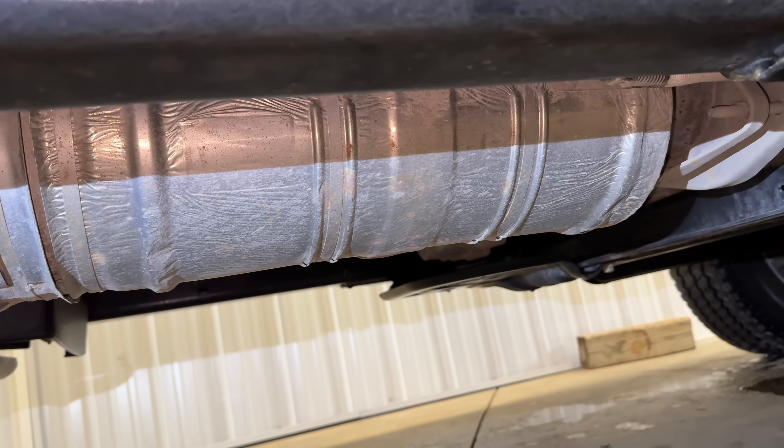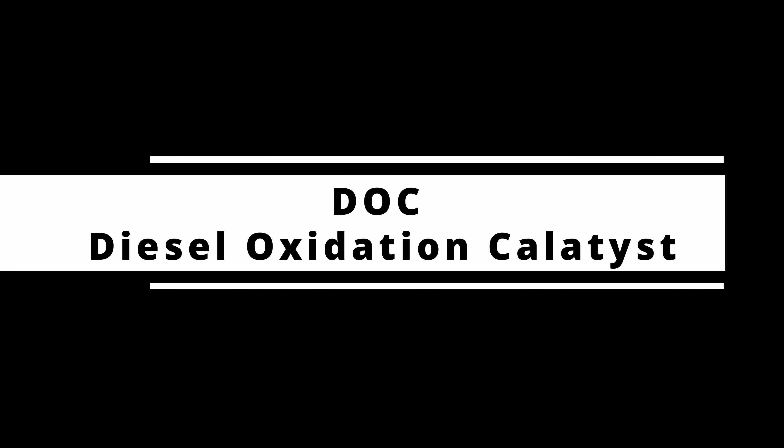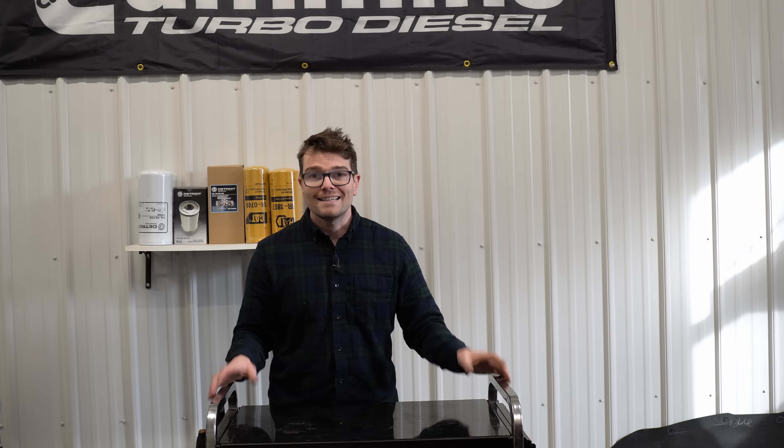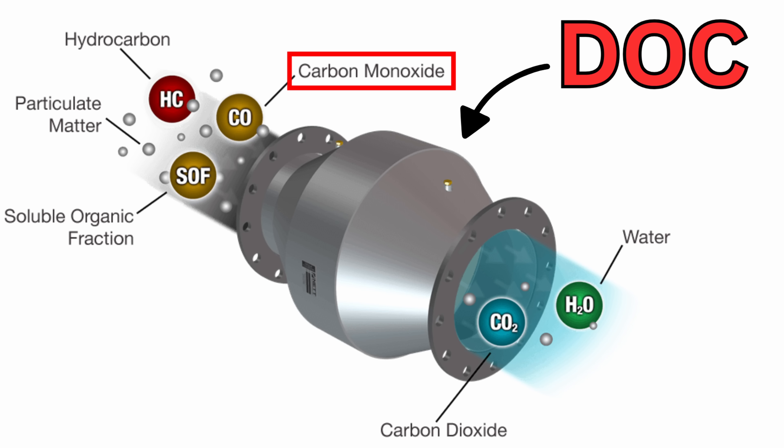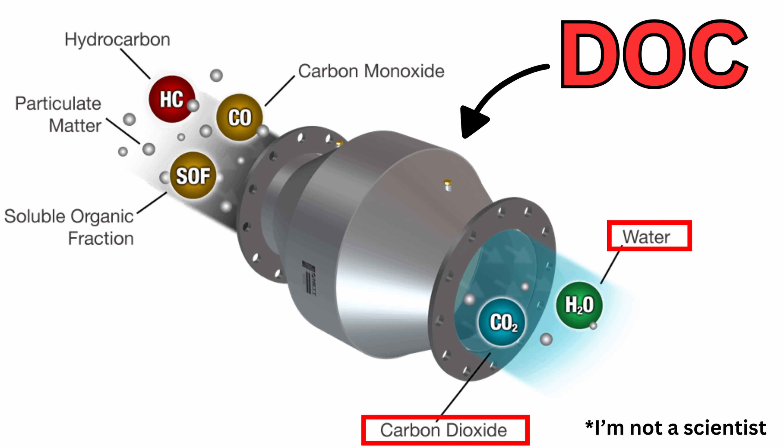Moving directly into our exhaust, we have our diesel oxidation catalyst, or DOC, right here. A DOC is pretty much like a catalytic converter on a passenger vehicle — it helps eliminate carbon monoxide by breaking it down into nitrogen or water.